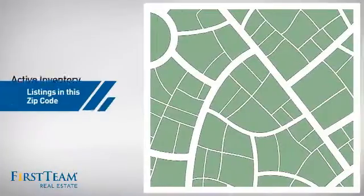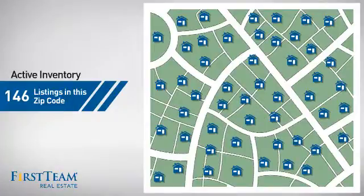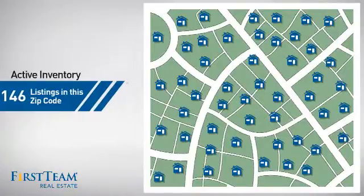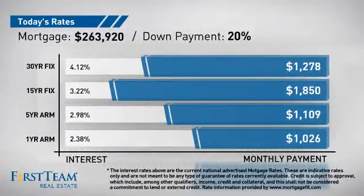Wondering how it stacks up against the competition? There are now just under 150 homes on the market within this zip code. If you're thinking about getting a mortgage for this property, you could be looking at these options with regards to current interest rates and monthly payments.